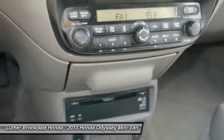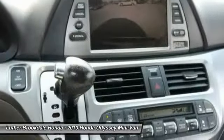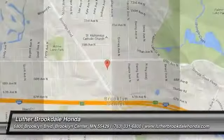Navigation System, Air Conditioning, Power Steering, Aluminum Wheels. Come see the car for yourself.